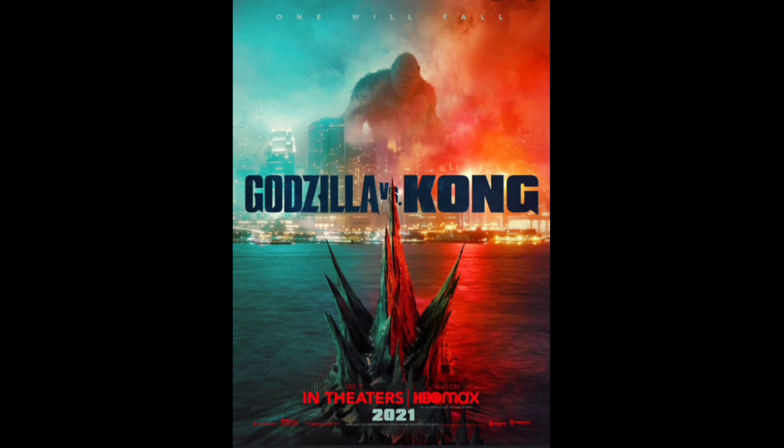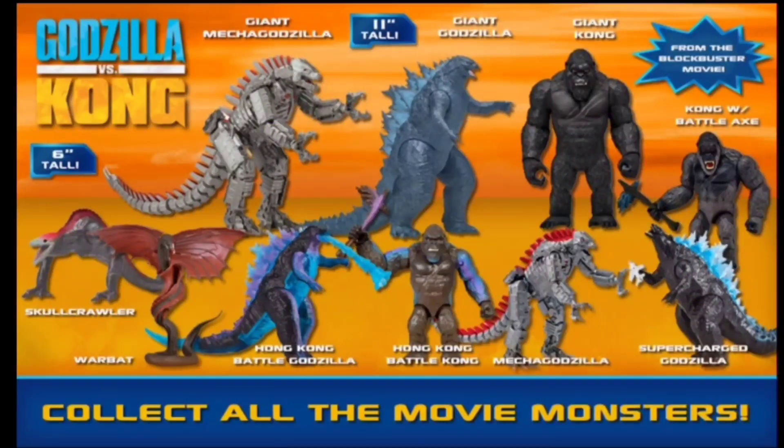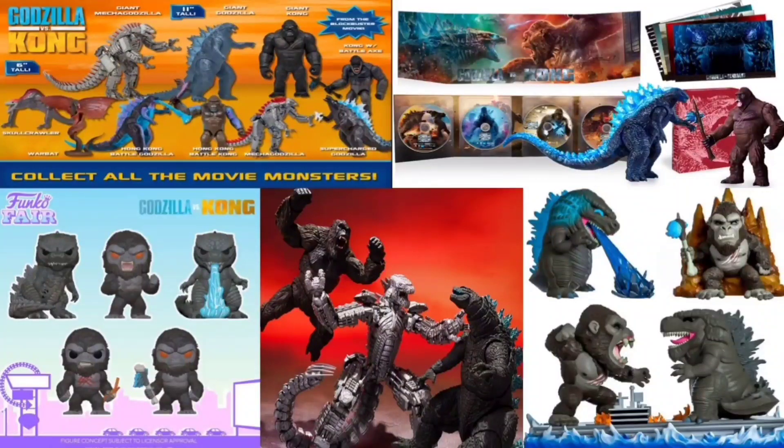But with new movies comes new toys. And as we all know, Playmates is the main source for your GVK stuff. But there are other companies who have made stuff, and today I'm going to be looking at a Mexican bootleg company that made figures of their own.